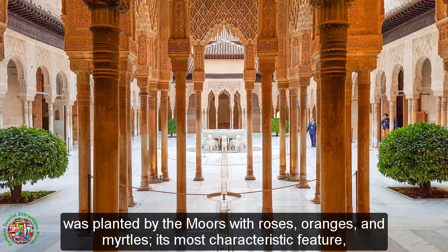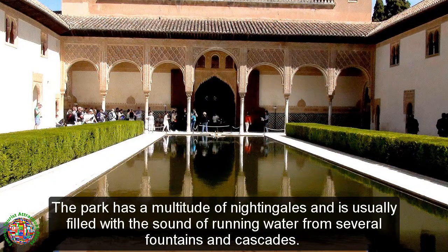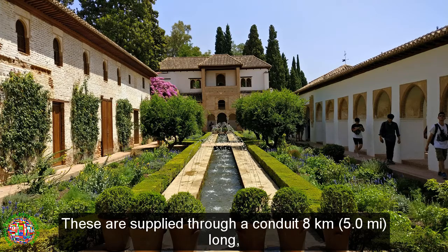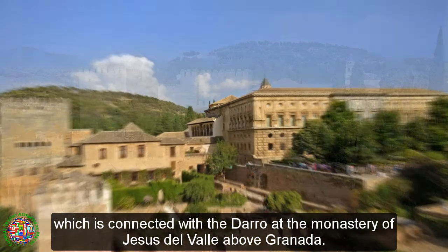Its most characteristic feature, however, is the dense wood of English elms brought by the Duke of Wellington in 1812. The park has a multitude of nightingales and is usually filled with the sound of running water from several fountains and cascades. These are supplied through a conduit 8 kilometers long, which is connected with the river at the Monastery of Jesus del Valle above Granada.